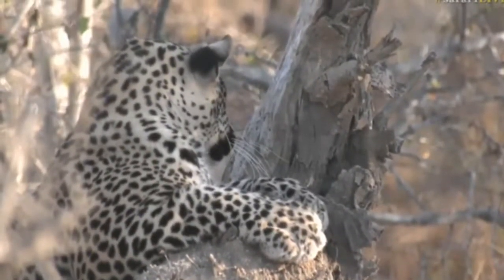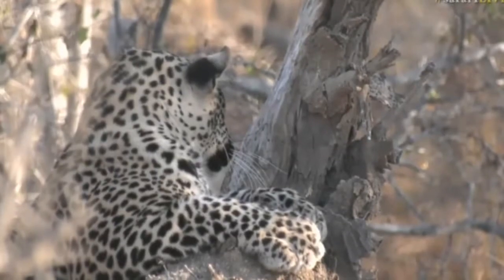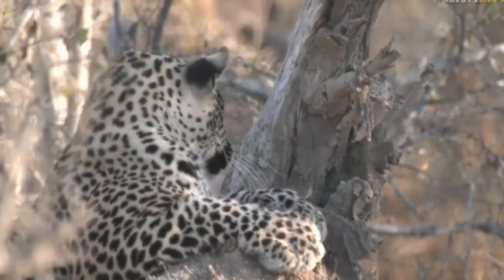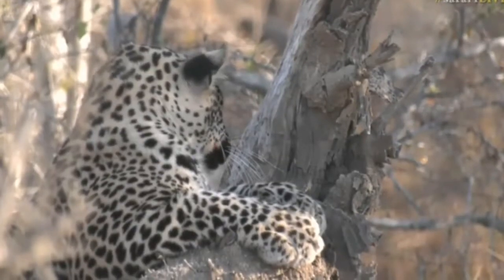Well, Tara, as far as we know, we think that Tingana is the father of Hosanna and this leopard that has now popped up onto the tree to show us his massive paws.